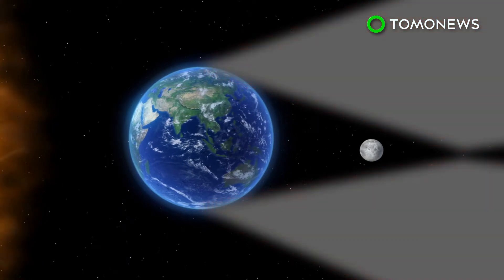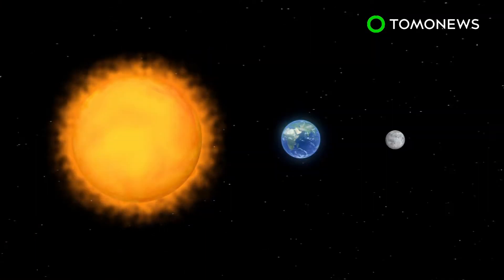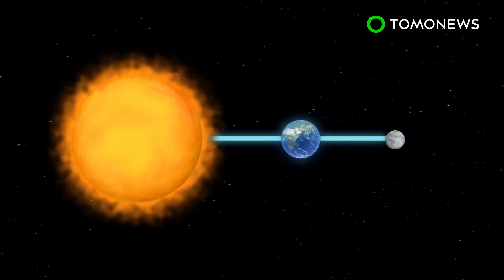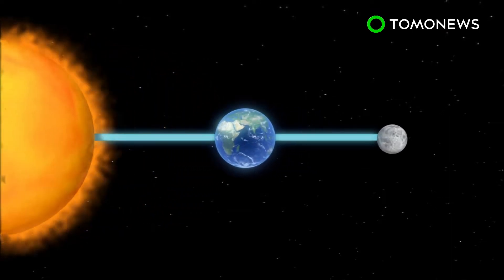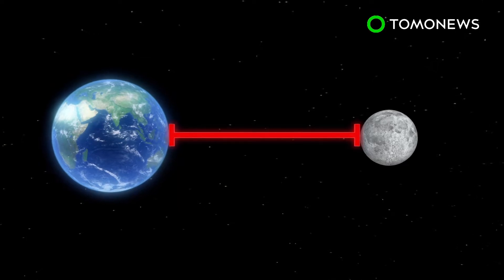During a lunar eclipse, the moon enters the umbra, with its color changing to dark red. These occur when the Sun, Moon and Earth are in perfect alignment with each other. Writing on EarthSky.org, astronomer Bruce McClure says the lunar eclipse on July 27th will also be an apogean moon, when the Earth is at its farthest point from the moon.